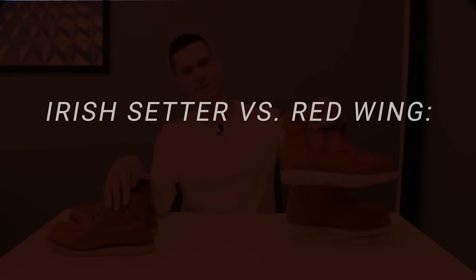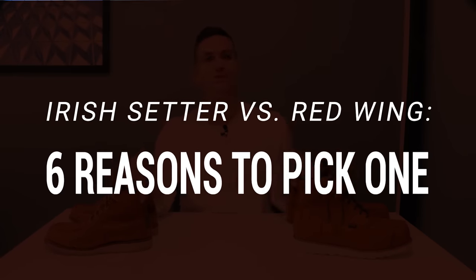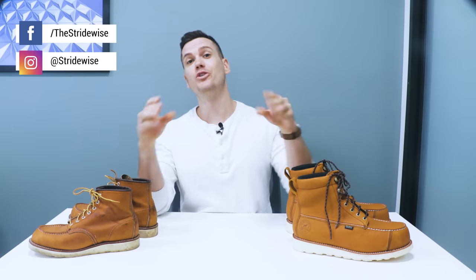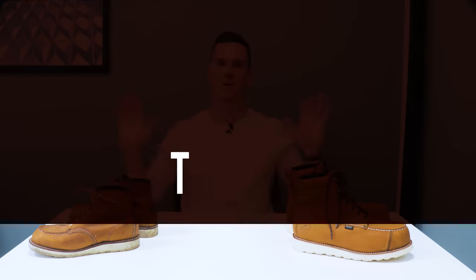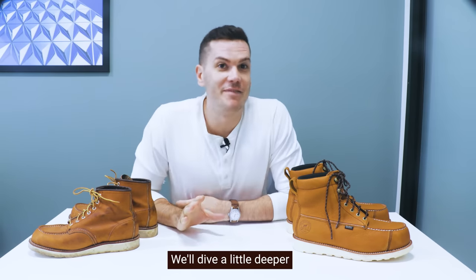Red Wing vs Irish Setter: six reasons to pick one over the other. So what's the difference between these two brands? Well, the short answer is that Irish Setter is for work and Red Wing is more often for fashion. Boom! Video over. Nah, we'll dive a little deeper.